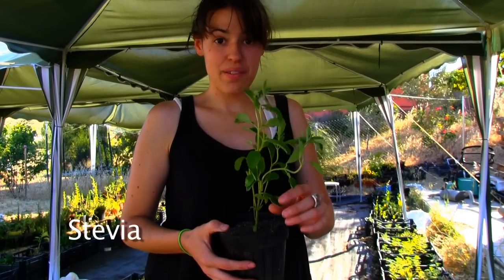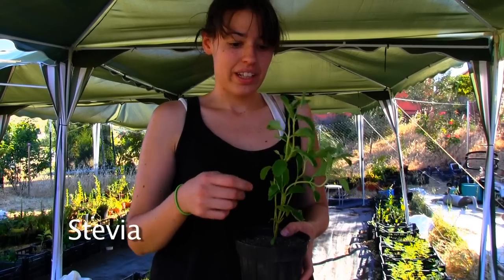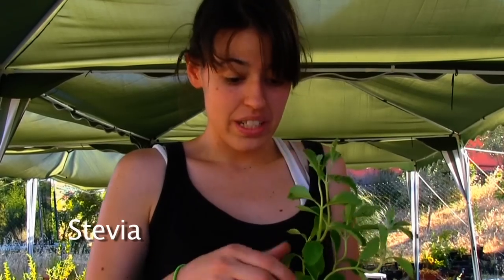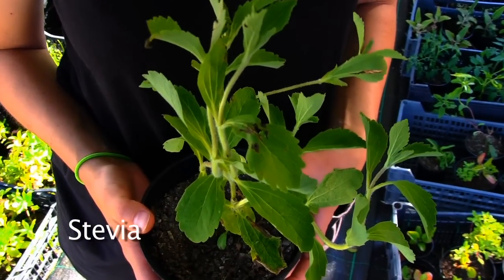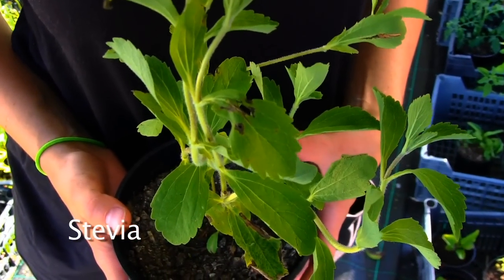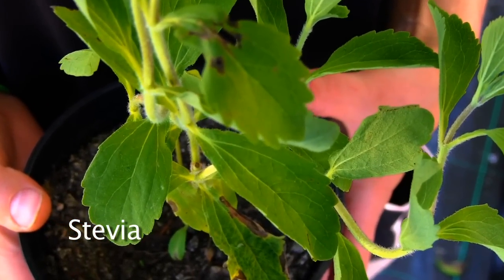This is the stevia. It's one of the most popular plants that we grow. It is sweet. Now big companies like Coca-Cola are using this plant, but not the medicinal plant — only the sweetness of it. This plant is for diabetes and to regulate the sugar in your blood, and for high blood pressure. You can also use it to sweeten tea or other things.